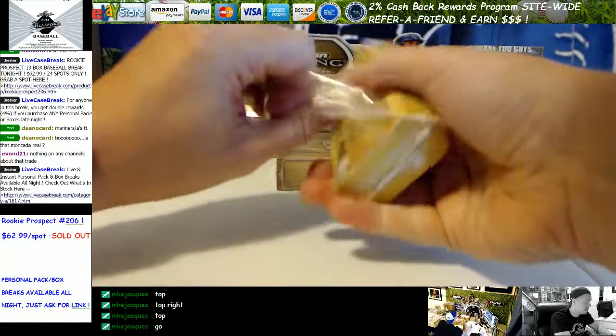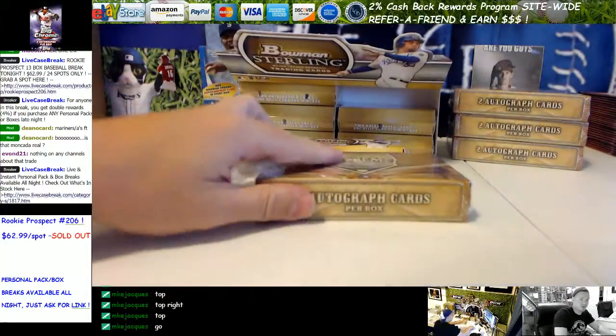We'll do the Sterling second, Supreme first — I assume that's what you would want.